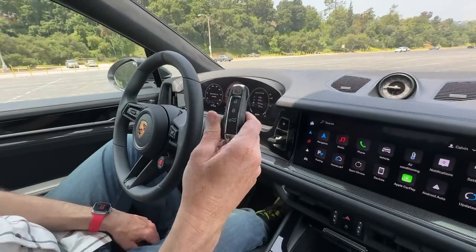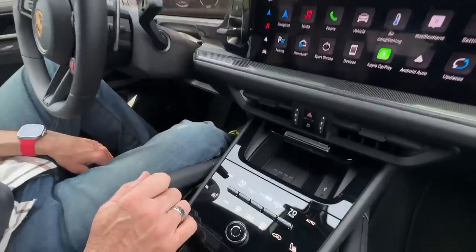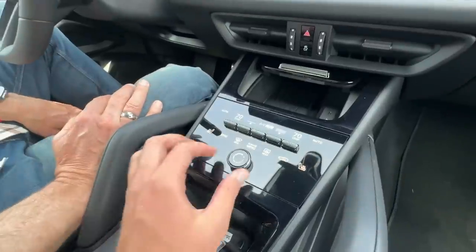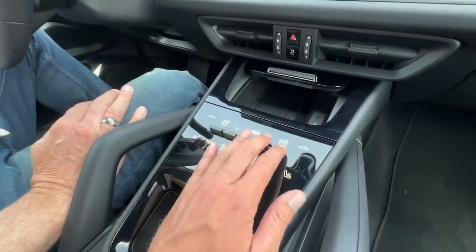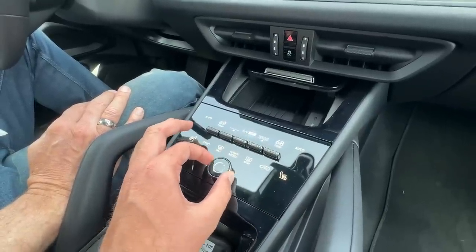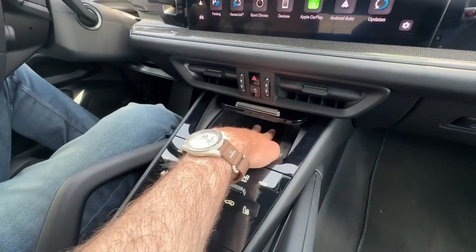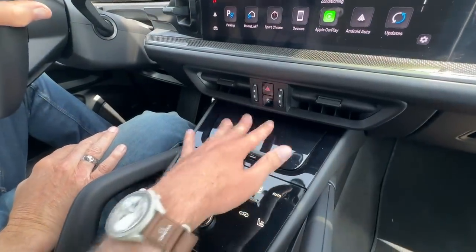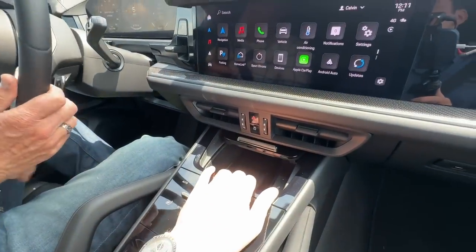The Porsche key hasn't changed much — very familiar if you know Porsche. I love that real buttons and knobs are back for the HVAC: little toggles with a knurled finish for temperature and fan speed, and a great volume knob. There's also a standard wireless charger — actually an air-conditioned 15-watt wireless charger. There is a bit too much piano black, which tends to attract fingerprints and dust.